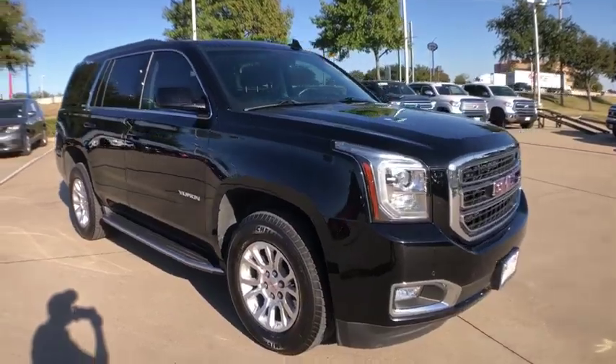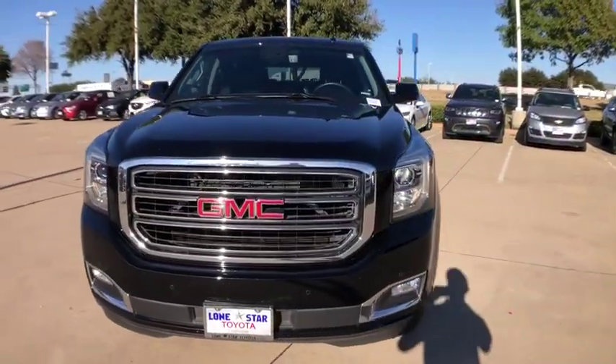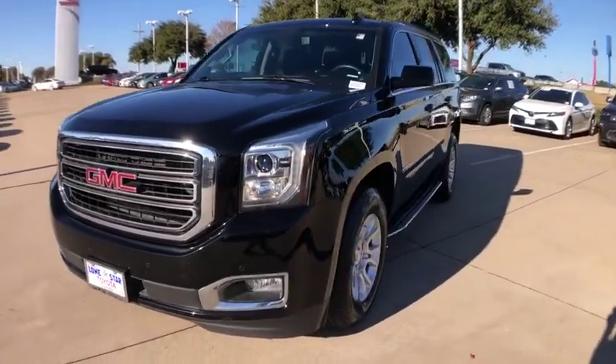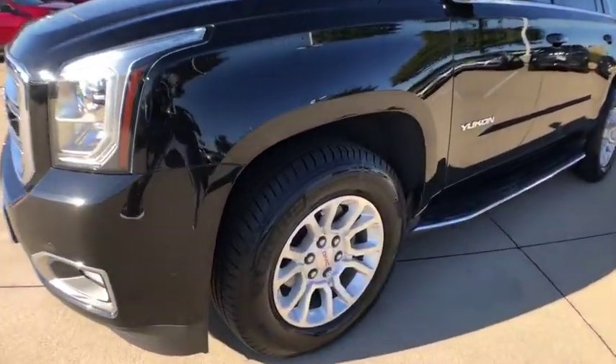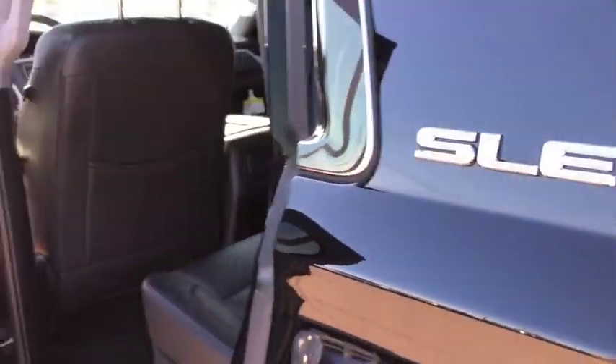Traction control, power passenger seat, Bose sound system, dual airbags, power steering, alloy wheels, four-wheel disc brakes, auto-dimming rear-view mirror, floor mats, universal garage door opener, rear window defroster.